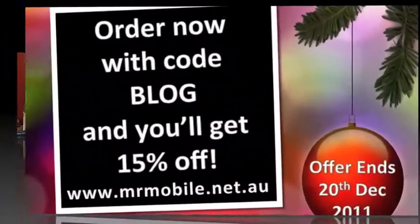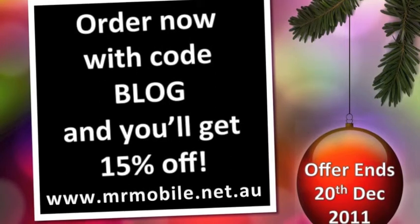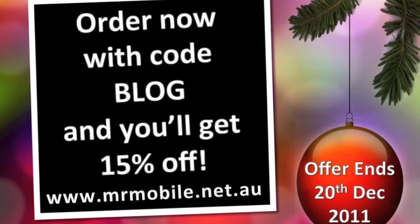On behalf of Mr. Mobile, we do hope you have a great and safe Christmas. Thank you.